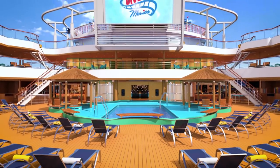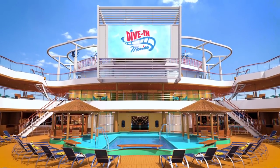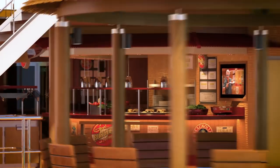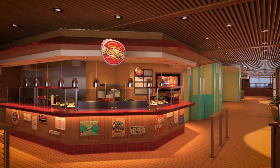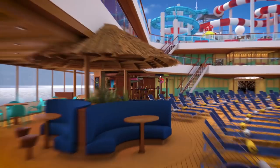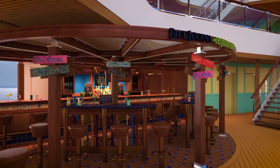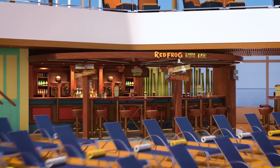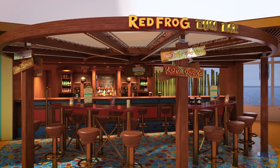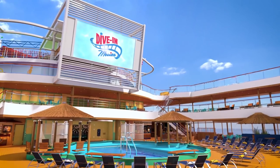On a sun-filled deck, lounge chairs with fresh towels sit around a pool. Restaurants and bars open directly onto the deck. The beach pool area is the intersection of food, drinks, and a whole lot of fun. There's the pool, but then there's goodies like Guy's Burger Joint, where the fresh burgers are designed by Guy Fieri, and also Blue Iguana Cantina for freshly made burritos. Great drinks too, like the Blue Iguana Tequila Bar and Red Frog Rum Bar. And there's the Seaside Theater — movies under the stars! A huge screen reading "Dive-In Movies" hangs over the deck and pool.